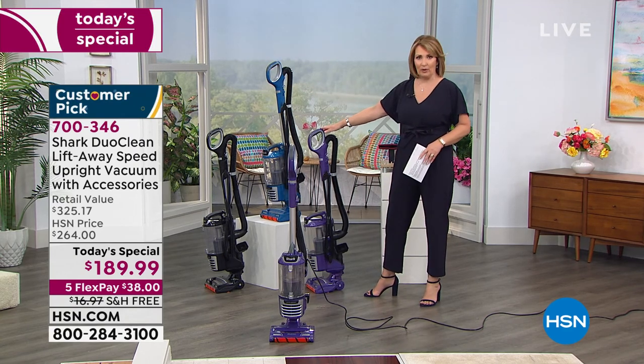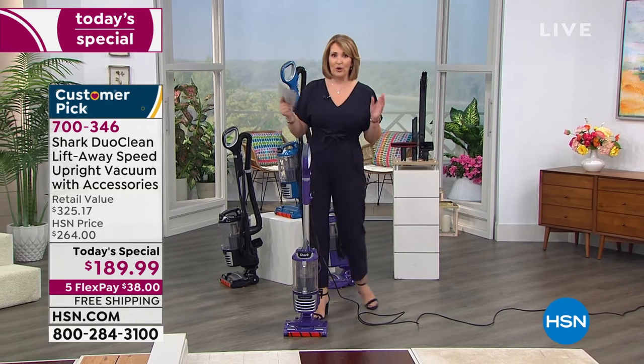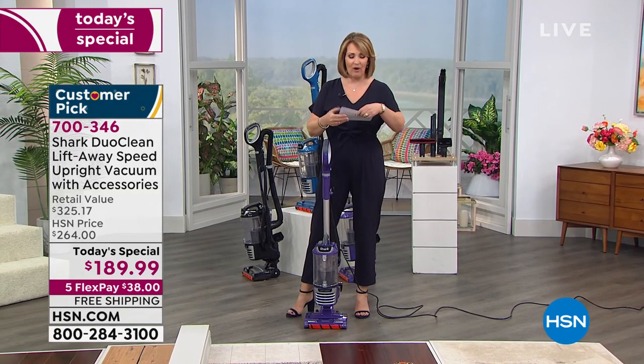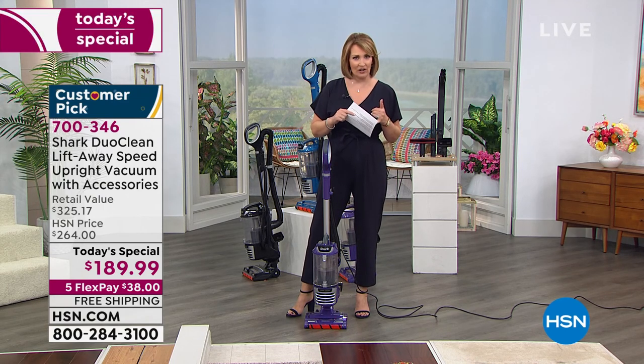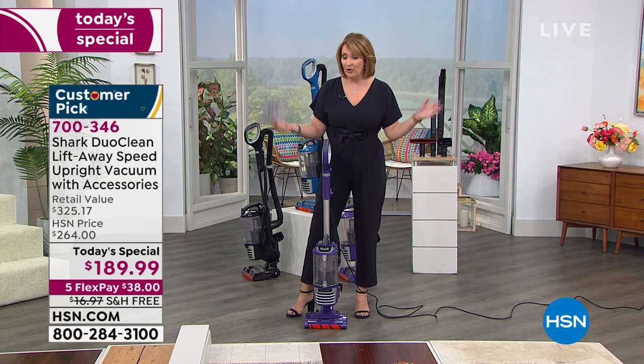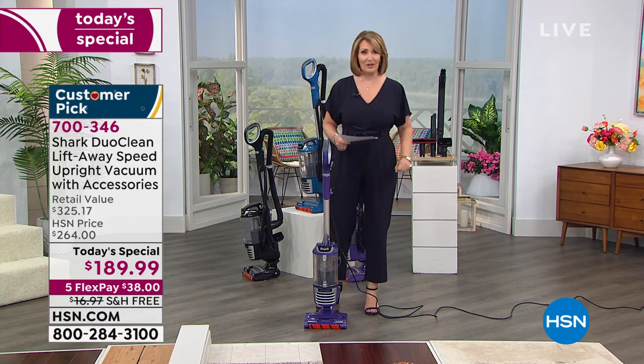We still have purple — it's an exclusive color to us here at HSN. Go to your phone — you're spending right now $38 for your first FlexPay. We send it home to you, it's free shipping. You can use it for three months — it's a three-month return policy. I think you're going to absolutely love this vacuum cleaner.